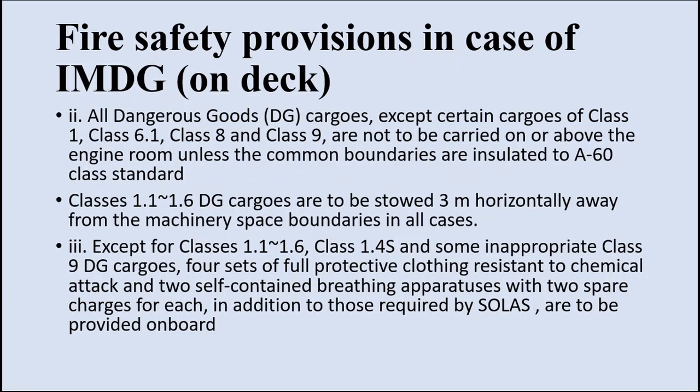Class 1.1 to 1.6 DG cargoes are to be stored 3 meters horizontally away from the machinery space boundaries in all cases, except for class 1.4. For inappropriate class 9 DG cargoes, 4 sets of full protective clothing resistant to chemical attack and 2 SCBA sets with 2 spare cylinders each must be provided. According to SOLAS, 4 SCBA sets are already onboard, but additionally when carrying IMDG cargo, 2 SCBA sets with 2 spare cylinders each — totaling 4 spare cylinders — and 4 sets of chemical-resistant full protective clothing must be provided.